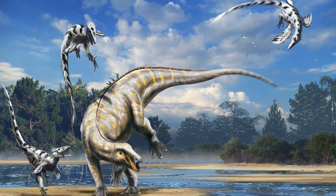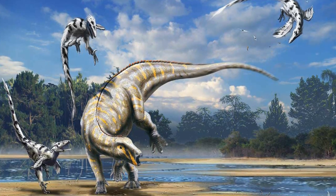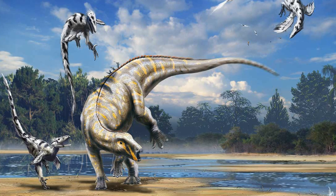But after studying Deinonychus, John Ostrom and other palaeontologists realised that this animal would have been an agile predator, armed with sickle-like unguals and possessing similar traits to birds.